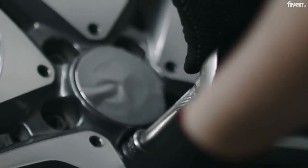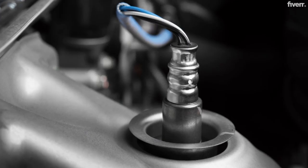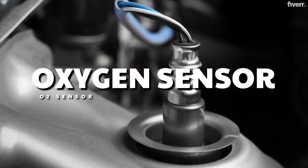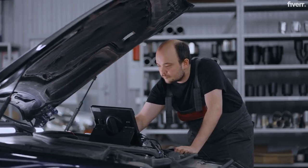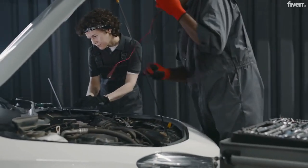Hey everyone, welcome back to EZ Car Electrics. Today we're diving into one of the most important sensors in your car, the oxygen sensor or O2 sensor. We'll explain how it works, what those voltage readings mean, and why they fluctuate. Trust me, it's simpler than you think.